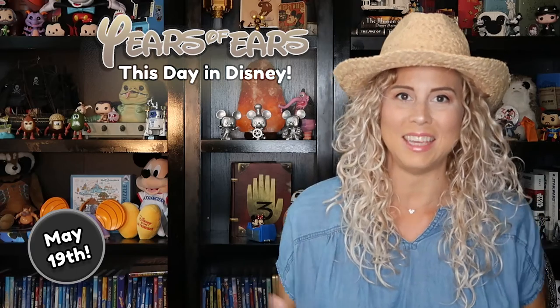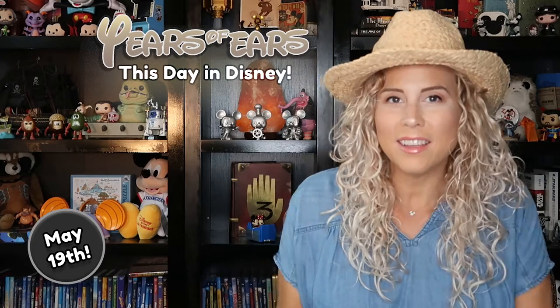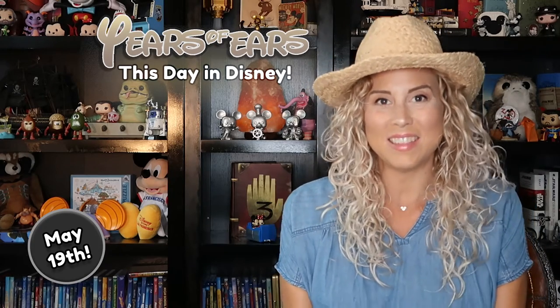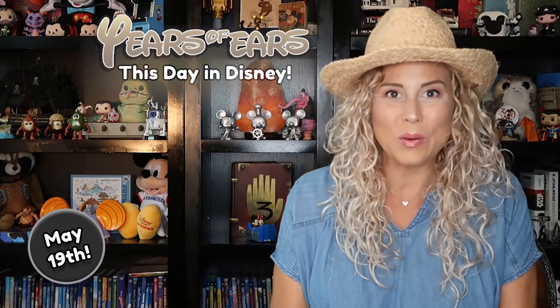Hey there, Tiffany here with Years of Years, and it's This Day in Disney for May 19th. I've obviously donned my only kind of southern hat to go along with our theme today, which is really cool.